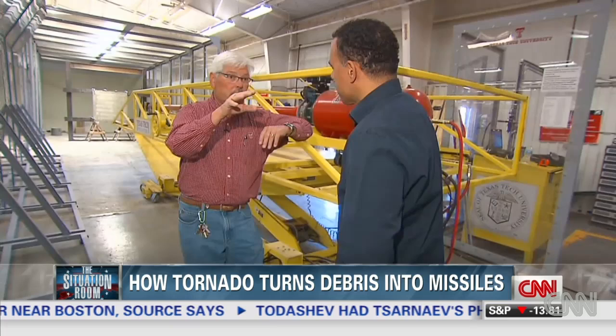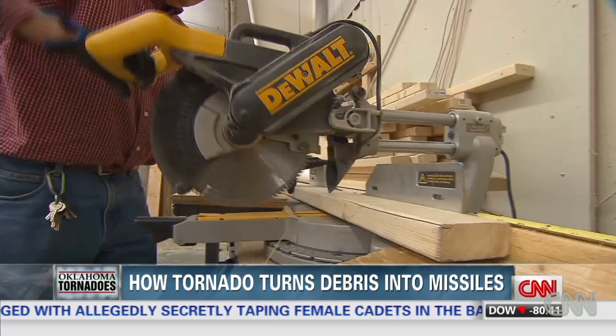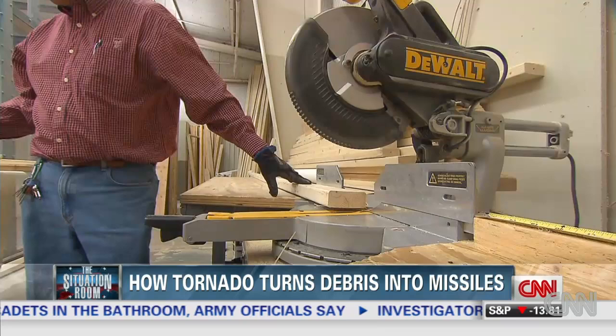Larry Tanner helps run Texas Tech's National Wind Institute, the premier testing ground for tornado shelters. Three, two, one. Tanner launches the most common type of debris — a 15-pound piece of wood — to see if a shelter can withstand the impact at 100 miles per hour.